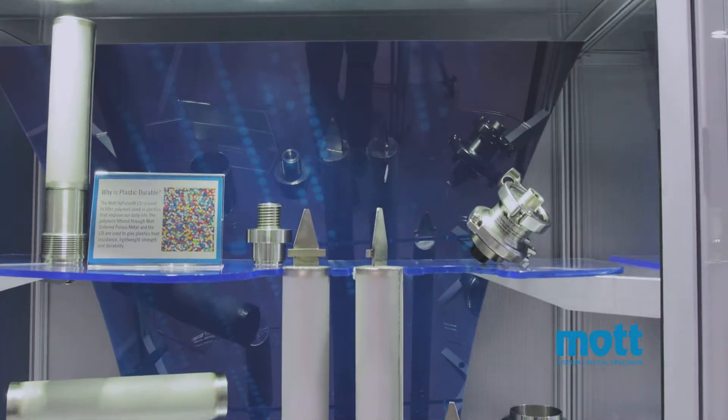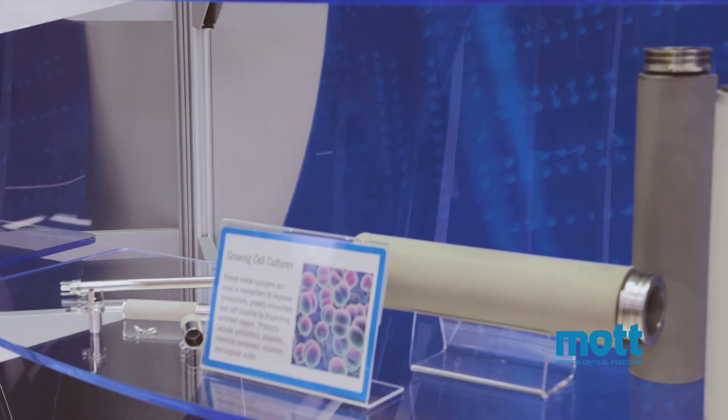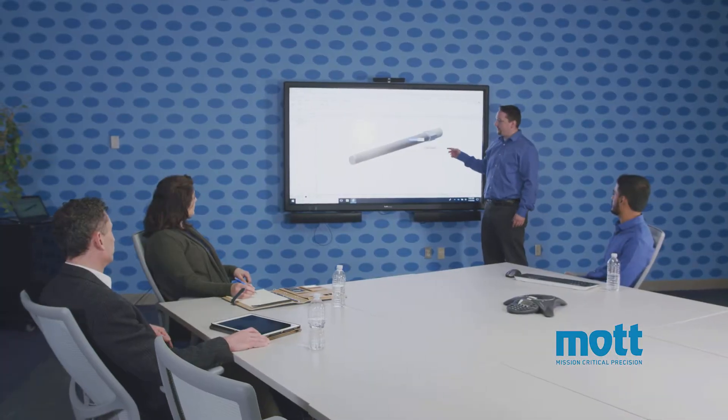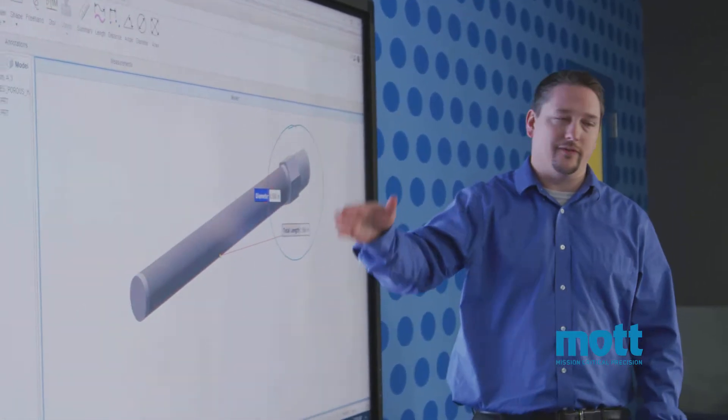Does your project have a challenging filtration or flow control specification? Let Mott transform your concept into reality. When we collaborate with our customers early in the design phase, there's no challenge we can't address.